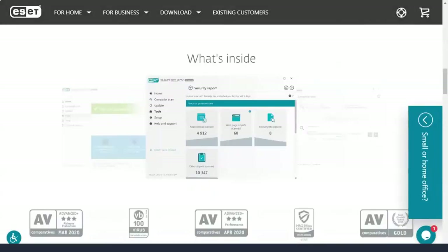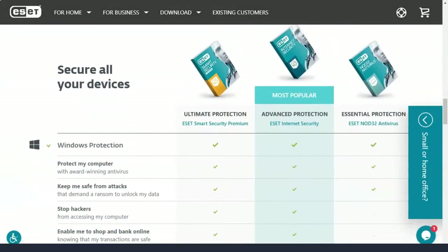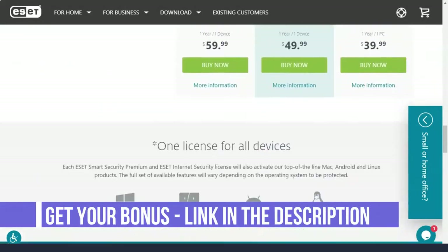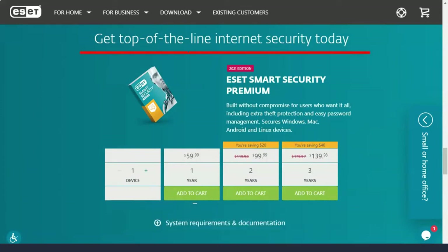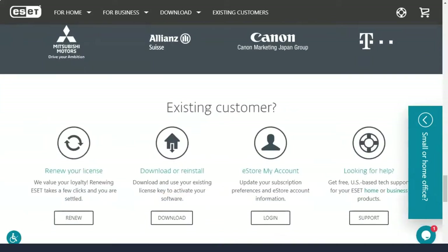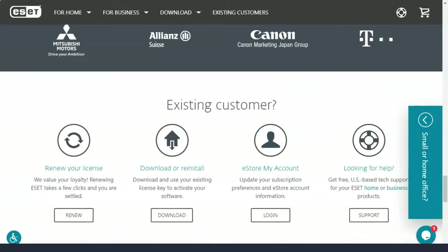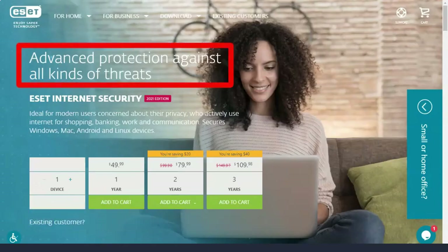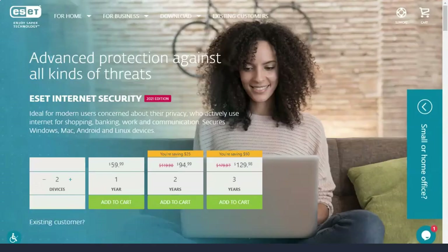Next comes ESET Internet Security, which starts at $50 per year and goes up to $140 per year for 10 devices. Its licenses can apply to Mac computers, Android smartphones and tablets, or even Linux. For Windows computers, ESET Internet Security includes a hardened browser for banking and online shopping, a two-way firewall, and protection against spam, network attacks, and botnets. There are also parental controls, webcam protection, and an anti-theft tracker for laptops.